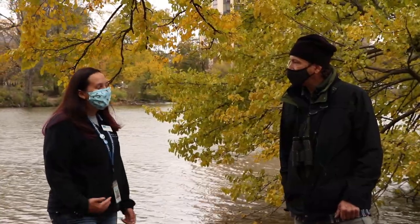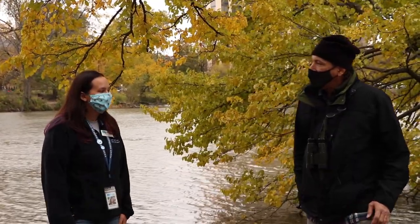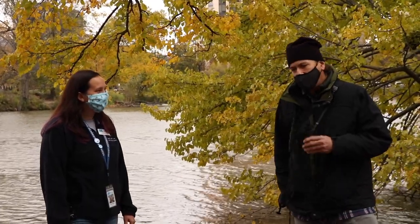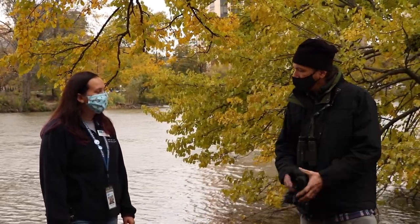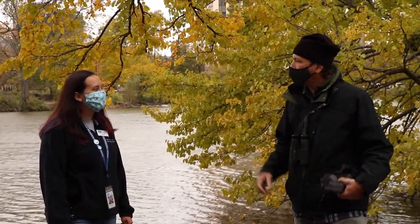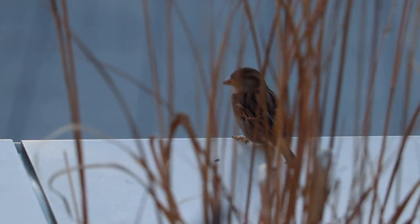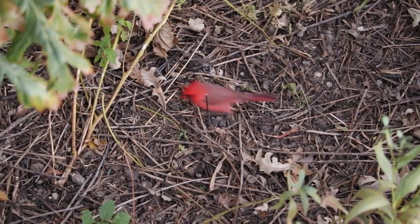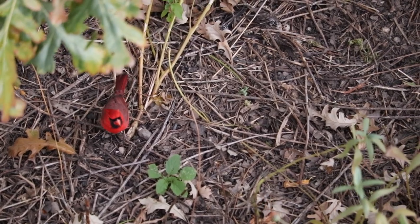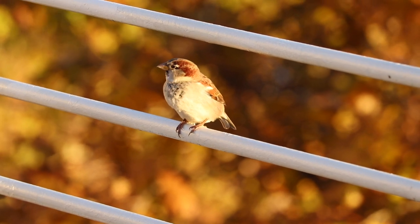So if you're going birding for the first time, what are some things you need to know? For observing birds, it's good to have binoculars, though not necessary. A lot of people are using cameras — there are lightweight cameras that can help you capture a picture of the bird. You're going out into the bird's home essentially, so you want to be a polite visitor: be quiet and kind to the birds. That'll help you observe them a little more closely.